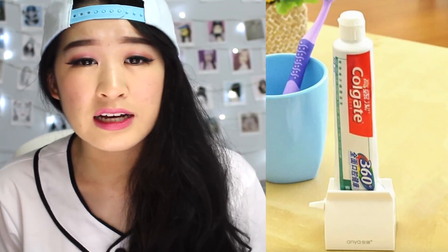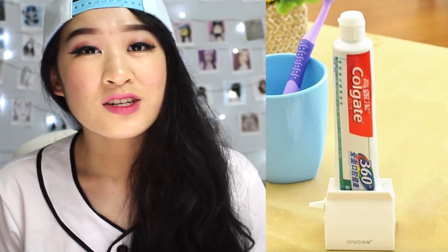This rolling toothpaste squeezer — that's good to the last drop. So you'll get every single drop of your toothpaste and you won't waste anything. Hell yeah, we all need to get this seriously.